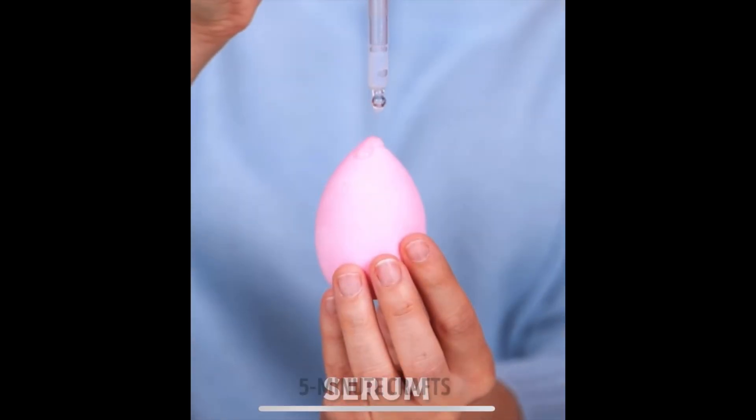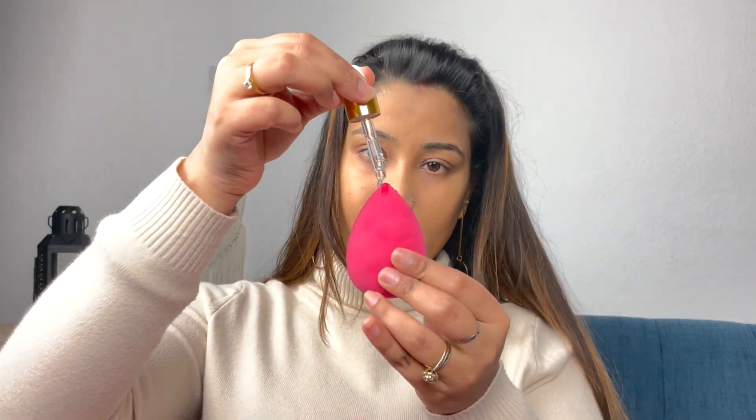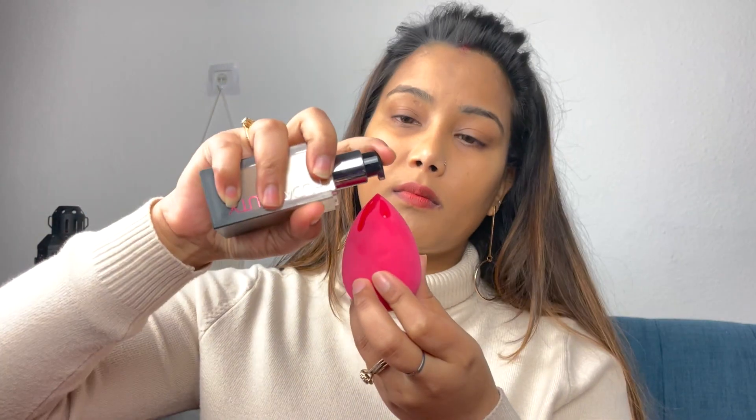Today we are going to test whether these 5 Minute Beauty Craft videos are actually correct or if they are fake. First, she used facial oil on a beauty blender. I also took a damp beauty blender, added 2 drops of facial oil on it, and then applied my foundation on top. I used the Huda Beauty foundation because it's quite heavy and dries out — you need full moisturizing on your skin. I wanted to see if it actually merges well with facial oil.